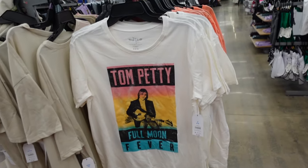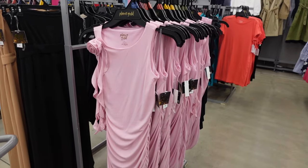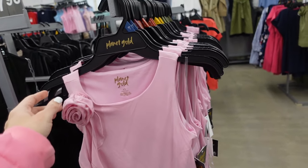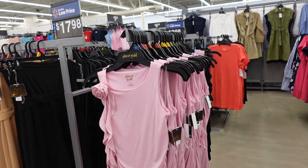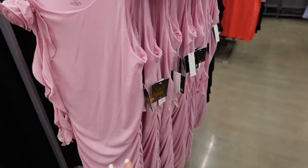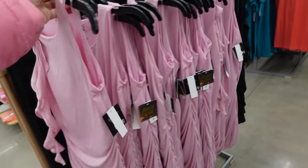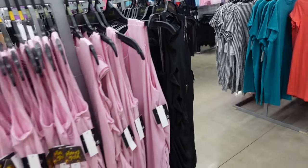Embellishments and prints are huge for spring and summer 2024. Sneak peek: this new dress from Planet Gold has that higher neckline, sleeveless, ruching on the side — so pretty in the pink, also comes in black. They are $14.98.